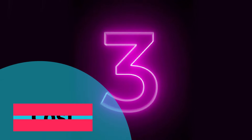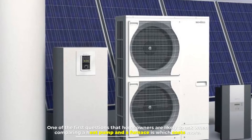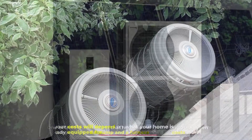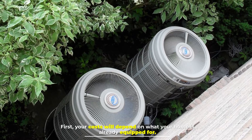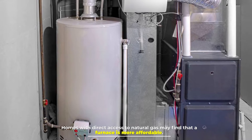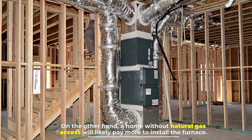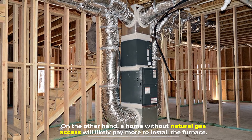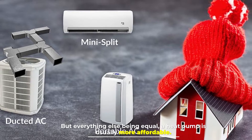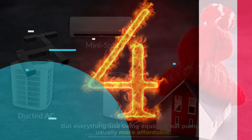Number three: Cost. One of the first questions homeowners are likely to ask when comparing a heat pump and a furnace is which costs more. Your cost will depend on what your home is already equipped for. Homes with direct access to natural gas may find that a furnace is more affordable. On the other hand, a home without natural gas access will likely pay more to install a furnace. But everything else being equal, a heat pump is usually more affordable.